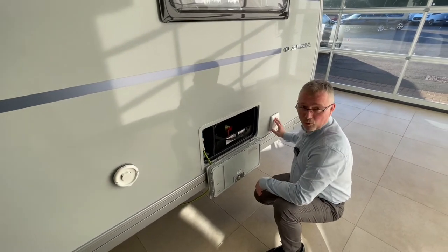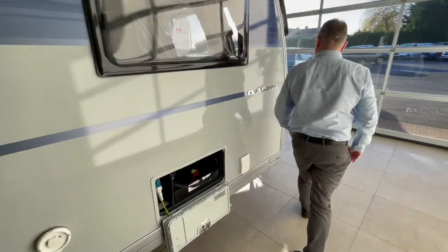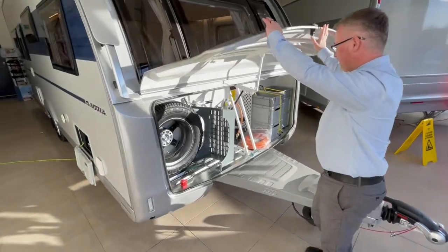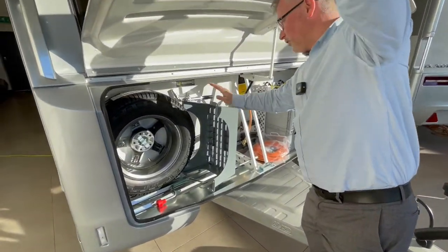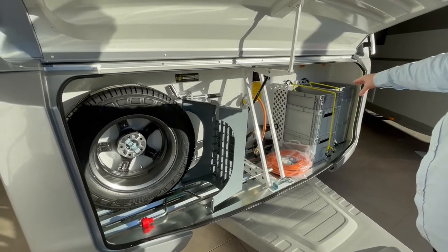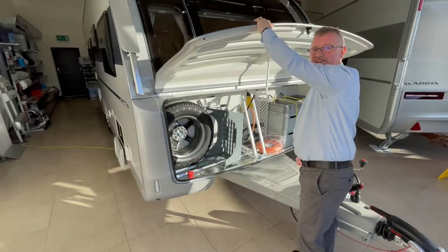Here we have access for your water pump and coming round the front of the vehicle you'll see this massive storage area. In here you'd fit your gas cylinders, and of course you've got your spare wheel as well. New for this season we have these storage crates. Fantastic — let's take a look inside.